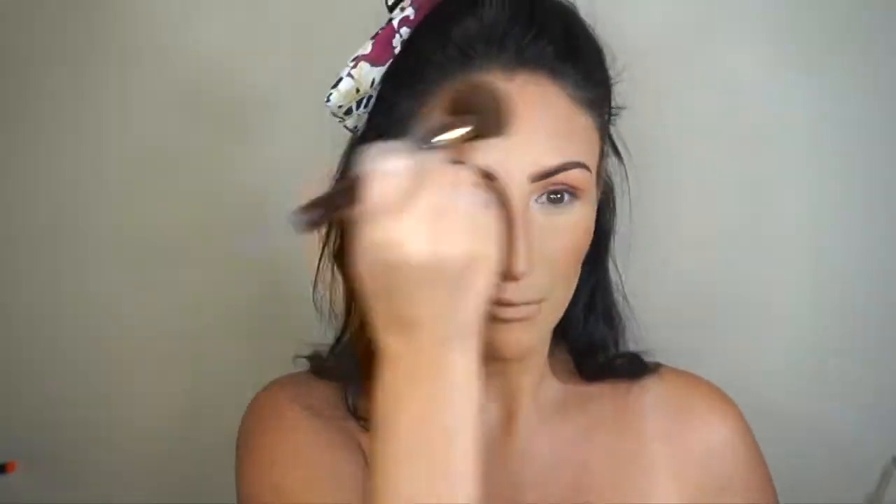I'm going to take the Gerard Cosmetics contour palette and just deepen up my cheeks a little bit because I'm starting to lose my tan — it's raining, summer's gone, it's really sad. Then I'm putting some blush on from that palette, love this blush. Then this is Becca — I'll link it below — it's like the perfect mix of highlight and bronze and just makes the skin come back to life.